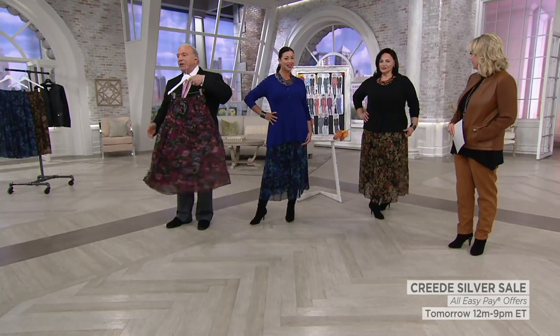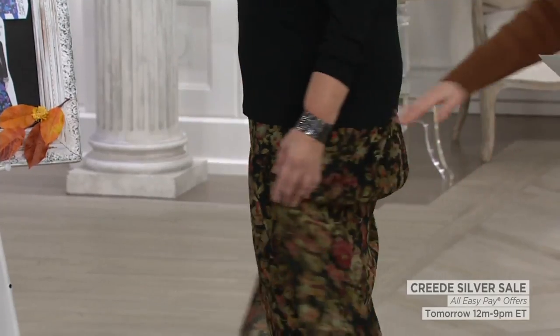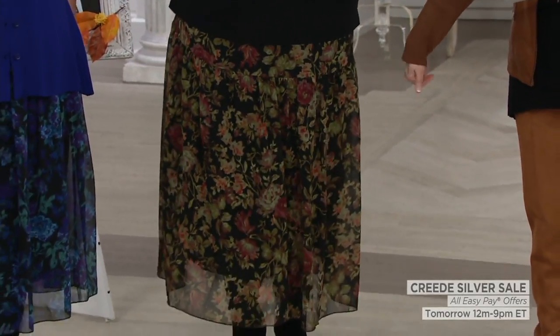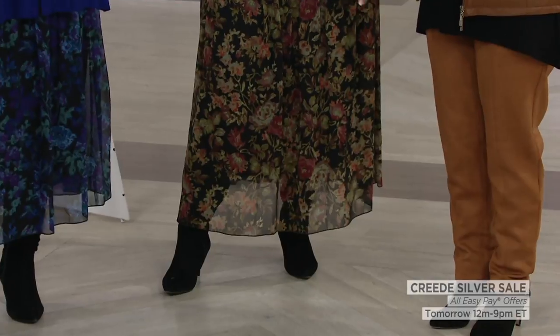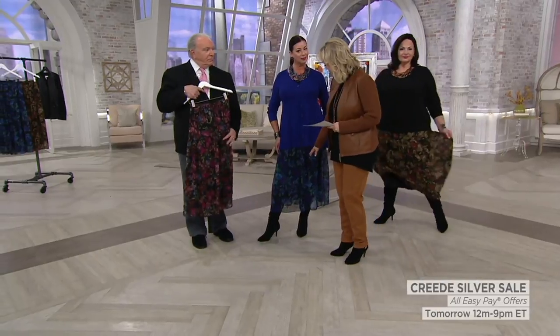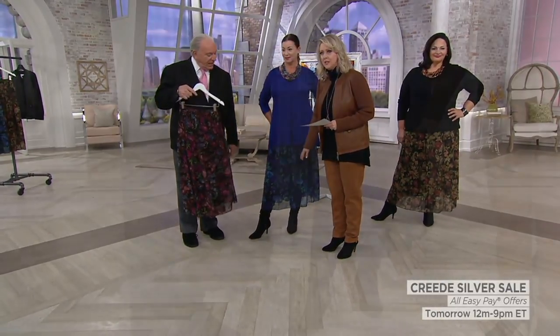This is a great skirt to wear for Thanksgiving — it's comfortable, anytime. The color I held up to the caramel jacket is called walnut. The walnut is so dark that it looks good with a black top. This one right here is the navy — a navy background with the purples, greens, and teals.